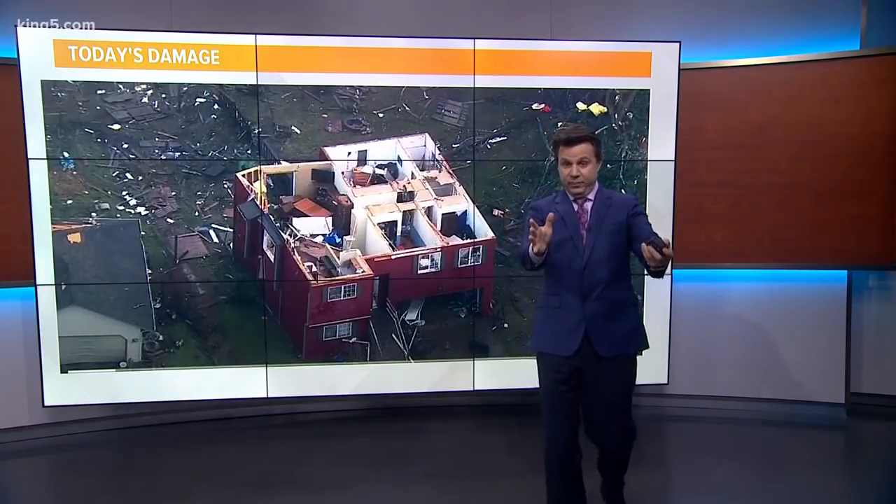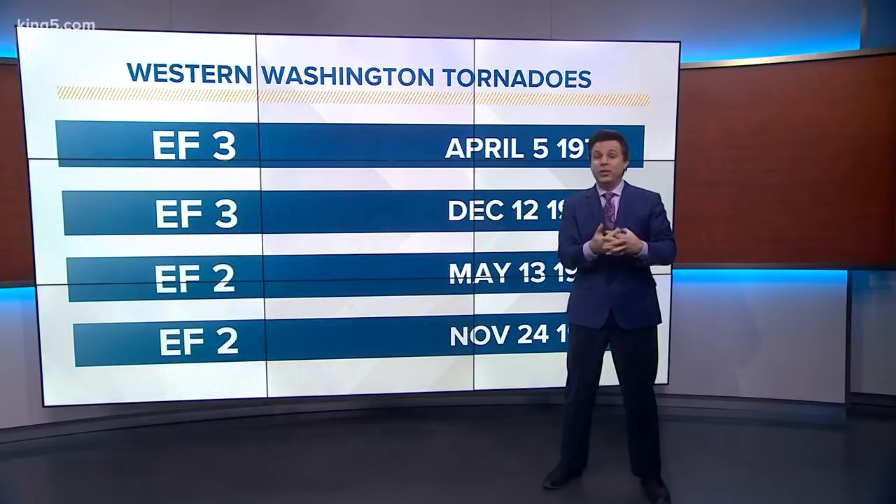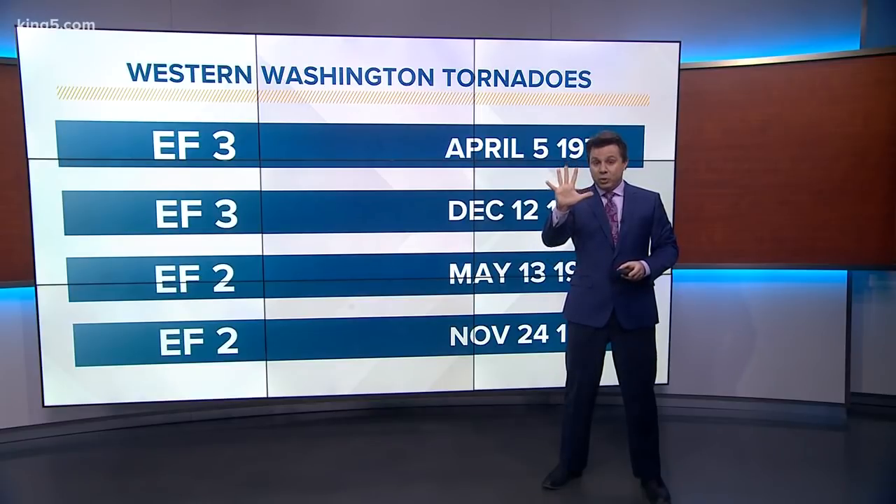We totally have to wait for the National Weather Service to get the official on this, but when they go out tomorrow, it's likely that's what they're going to find. And that is significant — we do not get a lot of those here in western Washington. If you go back over history, there are only five tornadoes that have been registered and recorded as EF-2 or higher.